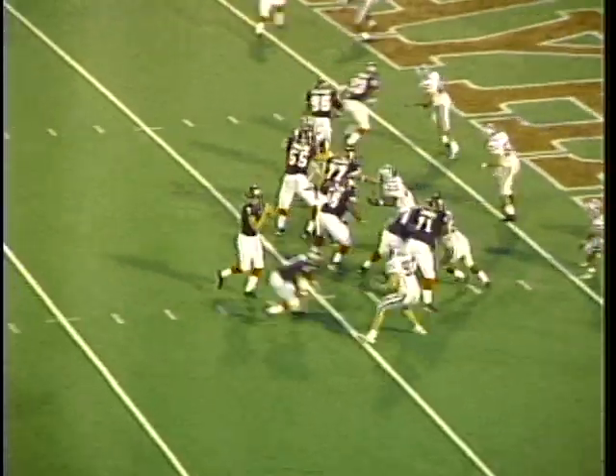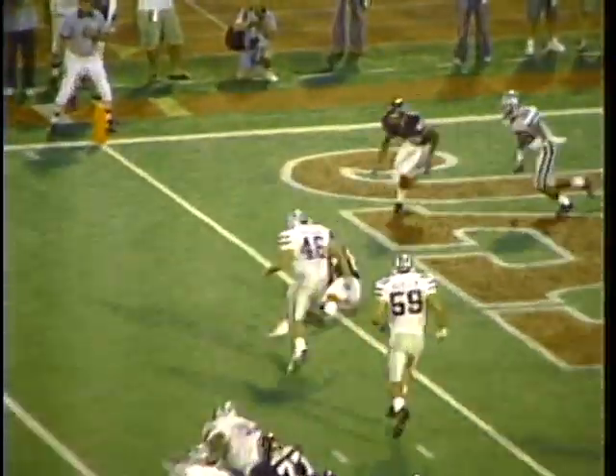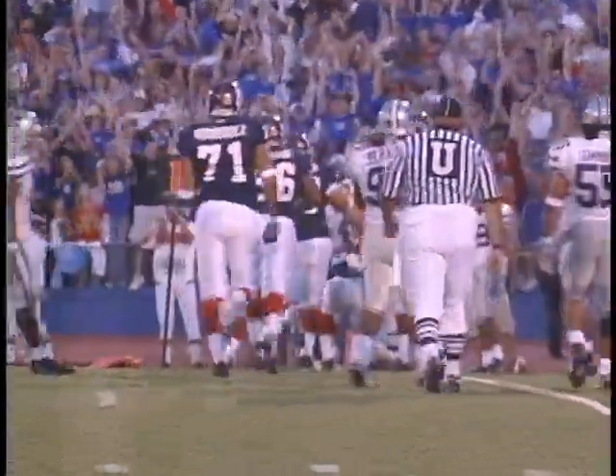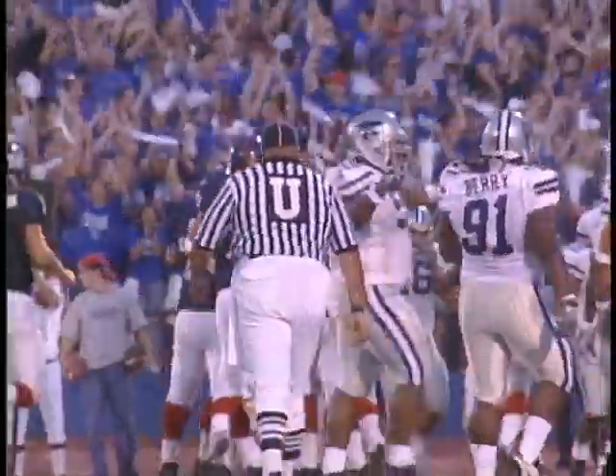Jayhawks trying to get on the board first. Barman looks left, fires, it's caught. Touchdown. Who is it? It's Lionel Anderson, number 86. The big fella fell down as soon as he caught it, and the Jayhawks are on the board.